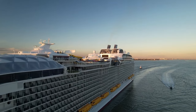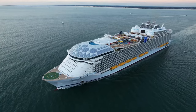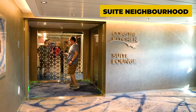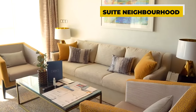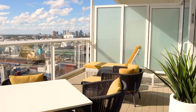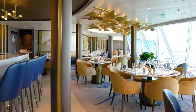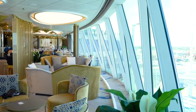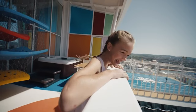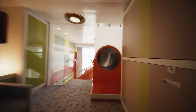The already established seven-neighborhood concept has been supplemented on the 362-meter-long Wonder of the Seas with an additional one. The suite neighborhood, located in the upper deck area, is exclusively available to suite guests and offers luxurious comfort. Private bars and a private restaurant are also available here. Guests have the option to book a family suite, which can accommodate up to 10 passengers, and there is even a slide from the upper floor.